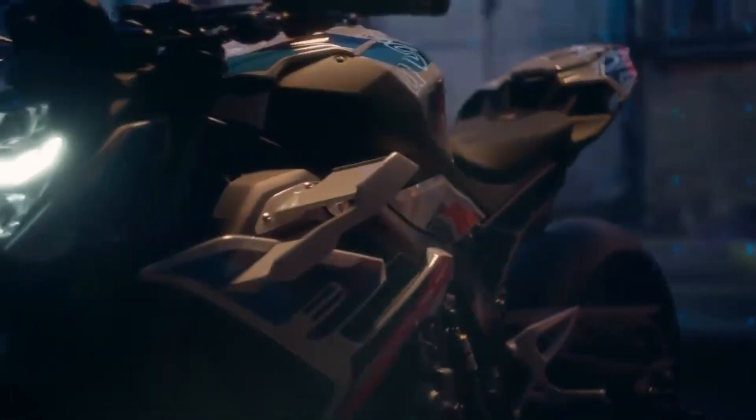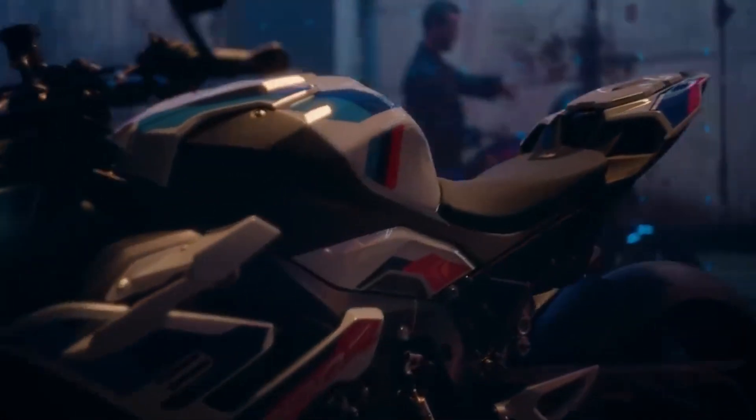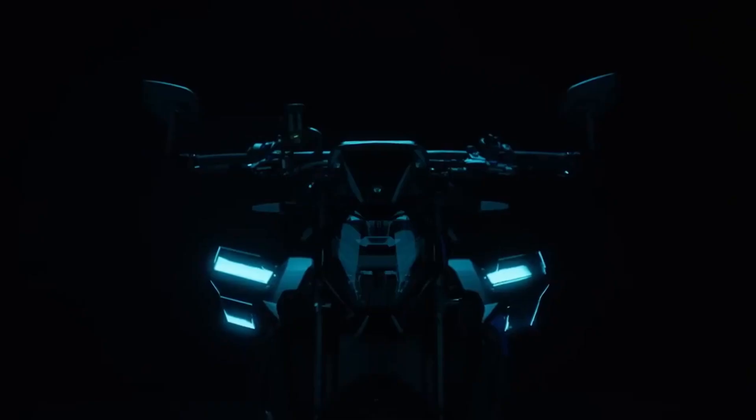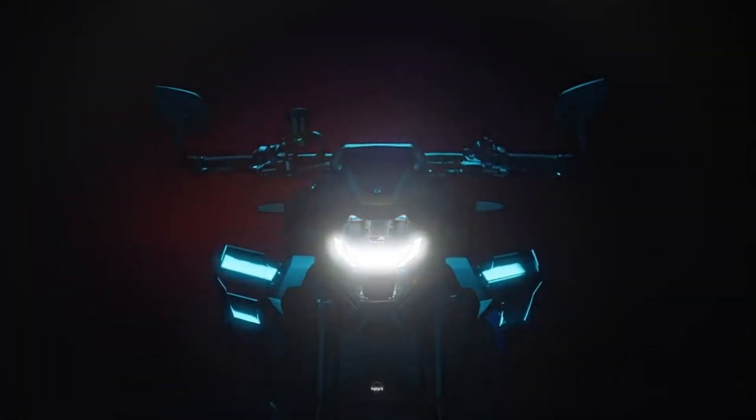The 2023 BMW M1000R is not just a hyper-naked for urban and road use — it's also a track machine with just about everything else in the segment. It features rain, road, dynamic, race, and RacePro 1-3 riding modes, as well as the latest generation of dynamic traction control DTC and DTC wheelie function with a six-axis sensor.